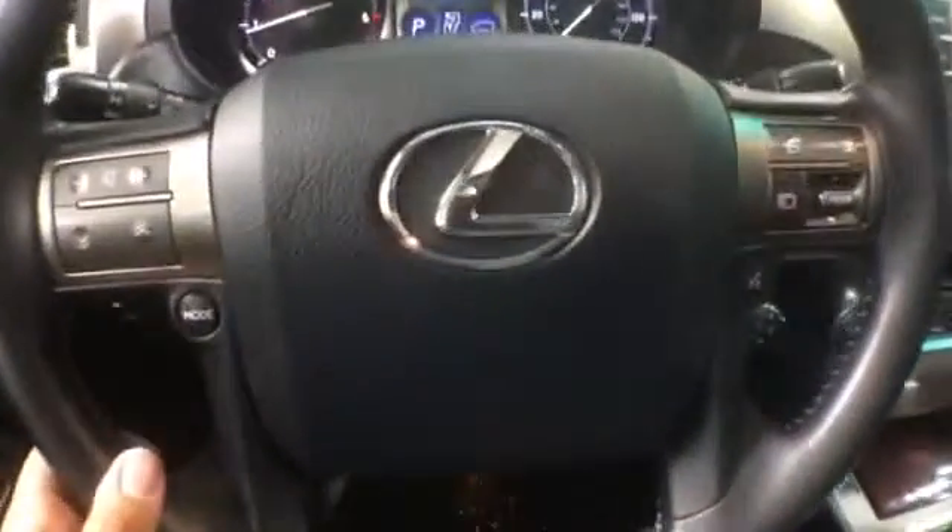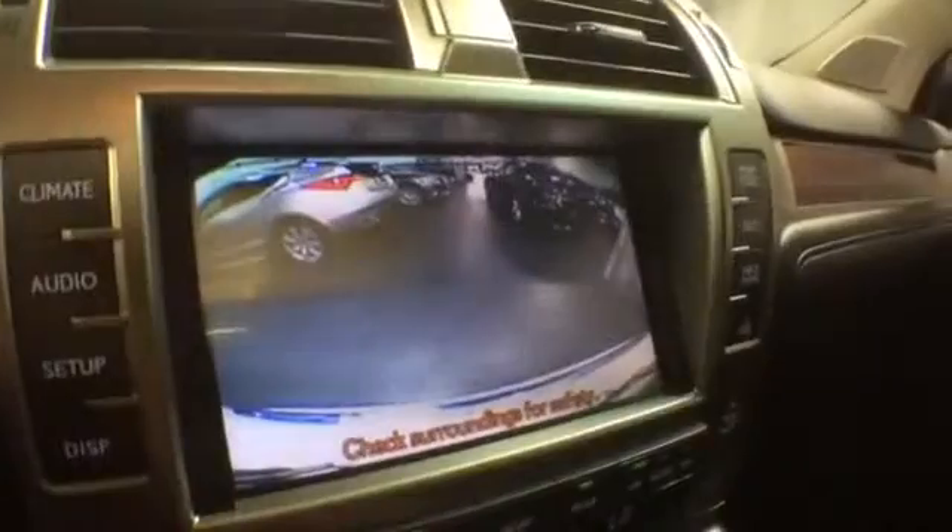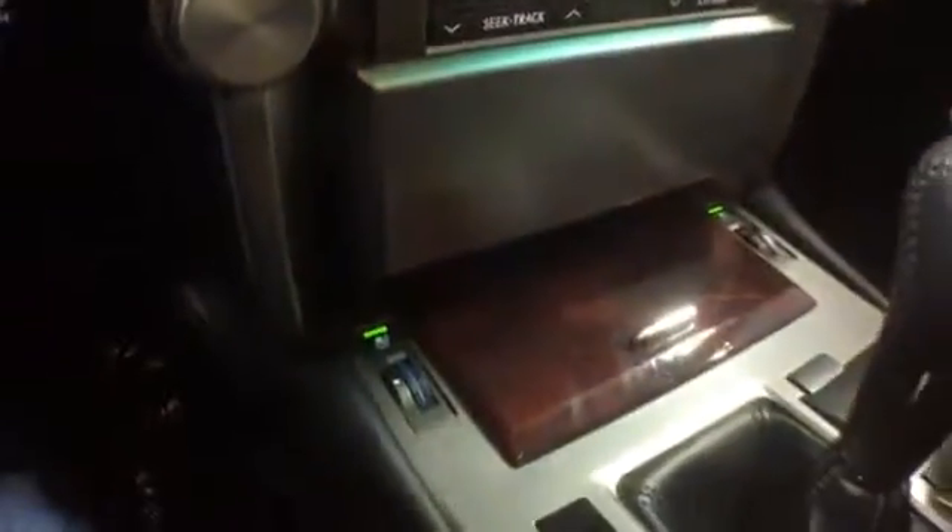On the steering wheel, you get radio controls, Bluetooth connectivity, and cruise control. The miles are at 17,000. There is a rear backup camera so you can see what's behind you. Your front seats are heated and cooled.